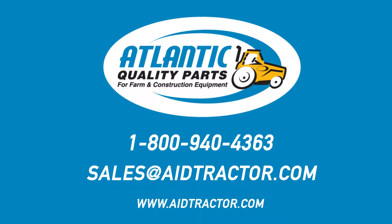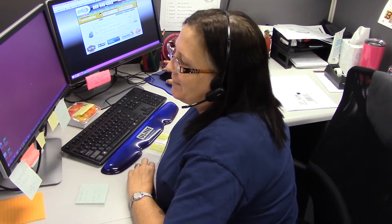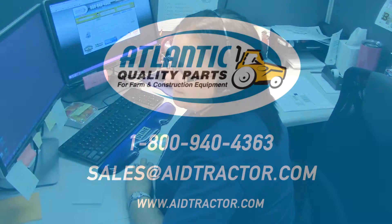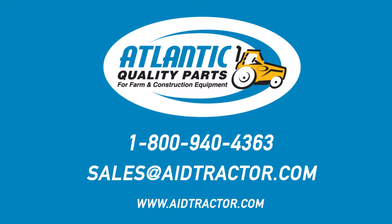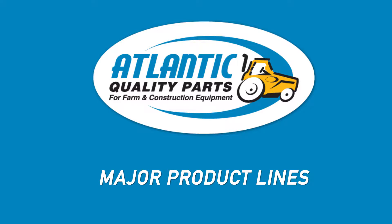When you contact us by phone, email, fax, or Skype, you will reach one of our knowledgeable sales or customer service associates. Atlantic Quality Parts has associates that speak various languages to help with your customer service experience. Our associates go through regular product training and are knowledgeable in our product lines.